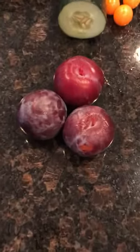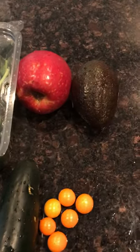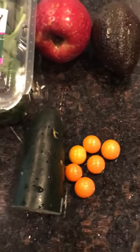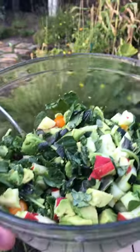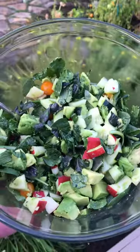It's six o'clock and I'm gonna have these three plums, and I'm gonna make a salad with some mixed greens, an apple, an avocado, some tomatoes, and a cucumber. There it is and I'm about to dig into that — good looking salad.